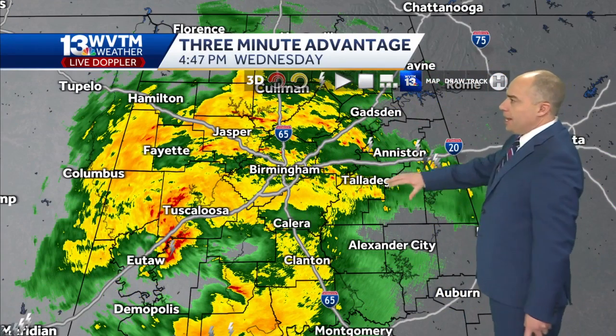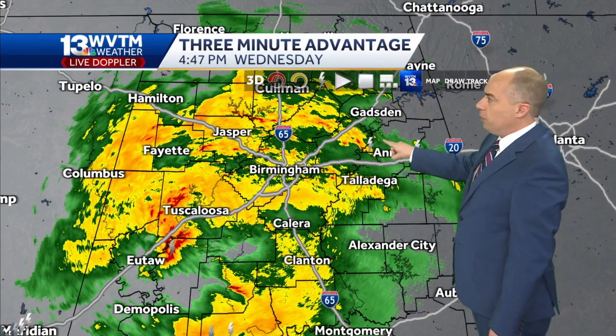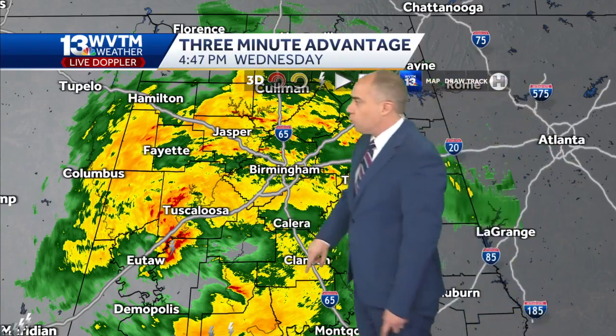WVTM 13 weather and live Doppler covered up with heavy rain at the moment, from Birmingham to Cullman, Oneonta starting to pull up into Etowah County, St. Clair County, and Talladega County as well.